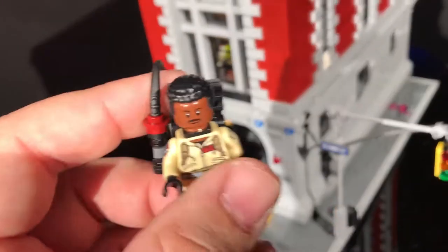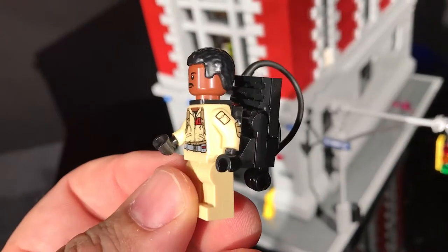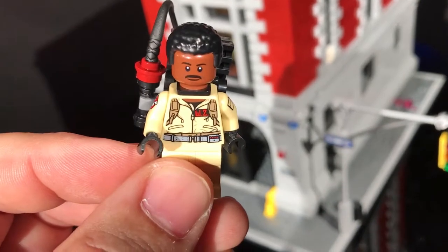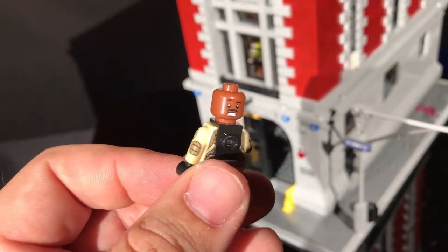Winston. Winston Zedmore. He looks pretty cool. You did a good job on him. Looks pretty calm and cool. He has two faces - his other face. Pretty cool. Excellent.